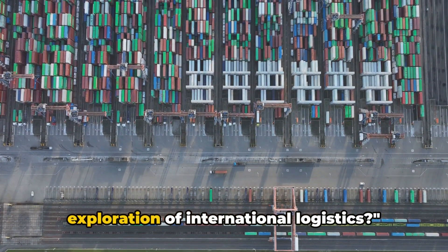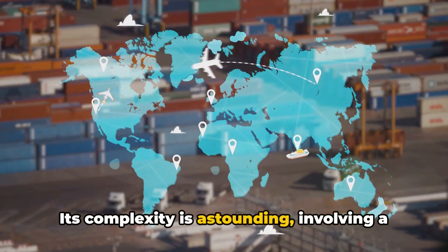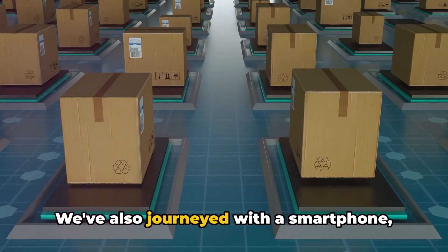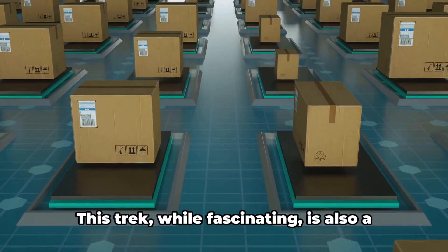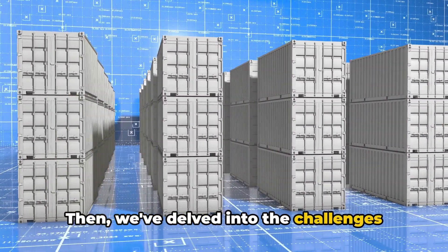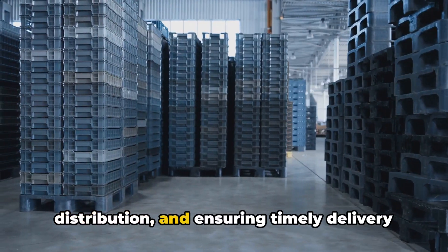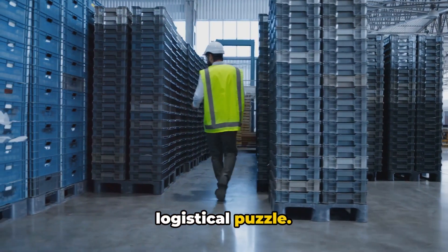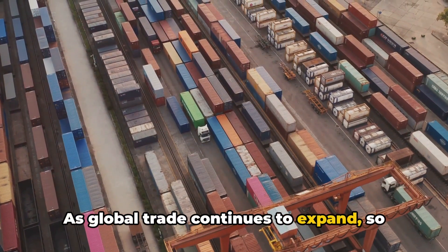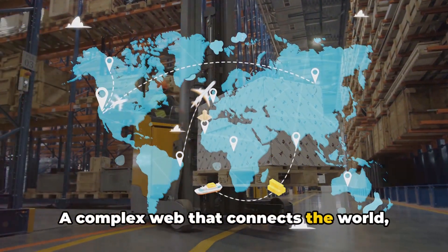So what can we take away from this exploration of international logistics? Firstly, it's clear that international logistics is a crucial cog in the wheel of global commerce. Its complexity is astounding, involving a myriad of processes from sourcing materials and manufacturing to distributing products around the world. We've also journeyed with a smartphone, seeing firsthand how a product travels from creation to consumer — a testament to the immense planning and coordination required in global logistics. We've delved into the challenges: navigating customs regulations, managing transportation risks, handling storage and distribution, and ensuring timely delivery. Yet despite these complexities, the need for efficient logistics is more pressing than ever. As global trade continues to expand, so does the intricate web of international logistics — a complex web that connects the world, one shipment at a time.